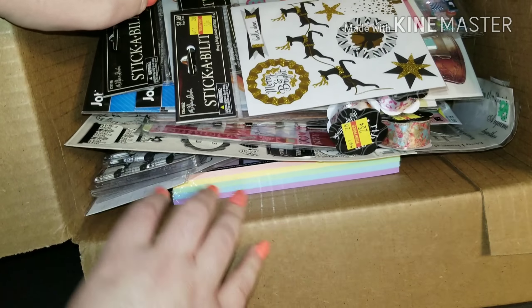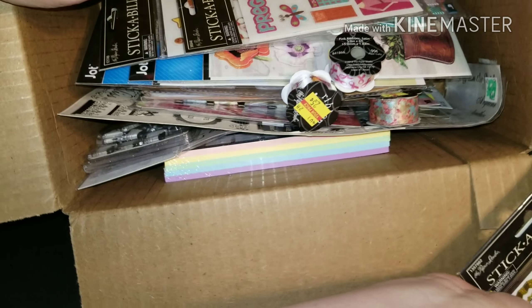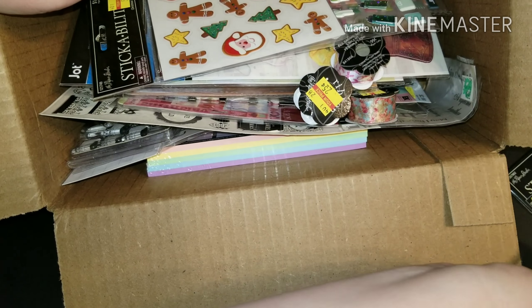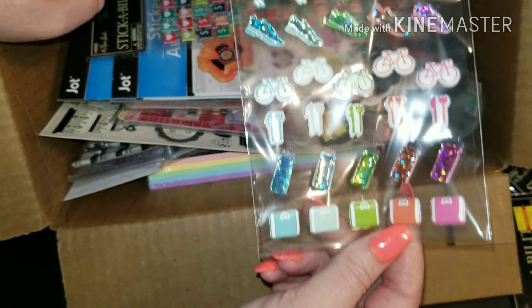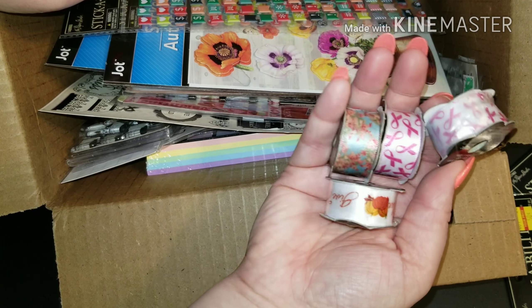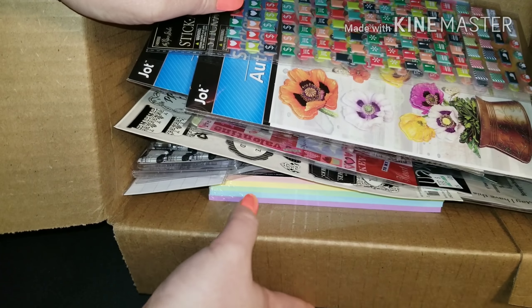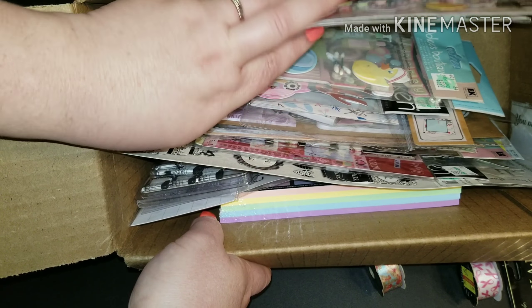Just different items — stickers for scrapbooking or planning, Christmas ones that are super cute, and some for workout. These could also be for planning and scrapbooking. I don't want to show everything because I wanted it to be a surprise, but I kind of let you skim through it.